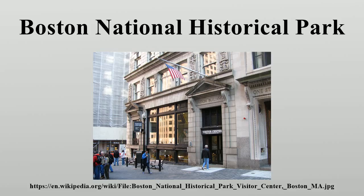The National Park Service, in addition to managing its properties that are part of the park, operates visitor centers at Faneuil Hall and at the Navy Yard. It offers guided tours of the Freedom Trail. The Navy offers tours of the USS Constitution.